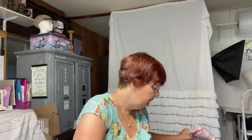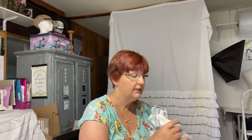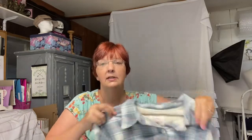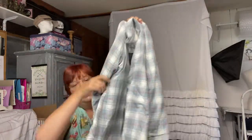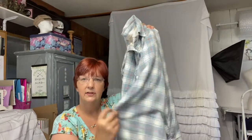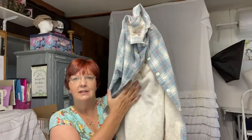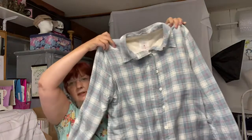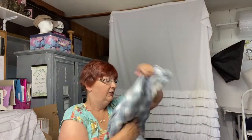Then I picked up this L.L. Bean jacket — I really like it. It's a size Large and it is lined, so it's got a nice soft lining in there. That's what it looks like. I thought it was really pretty — I love blue.